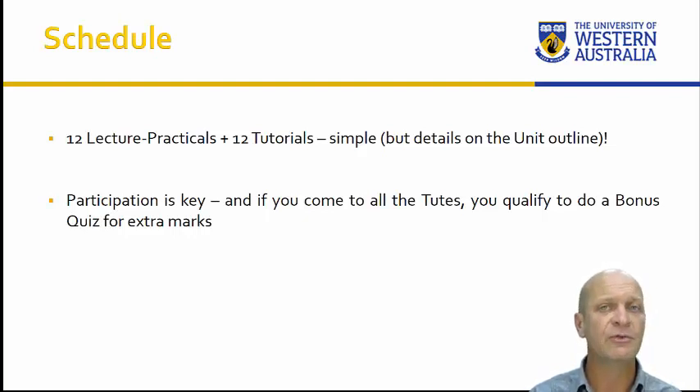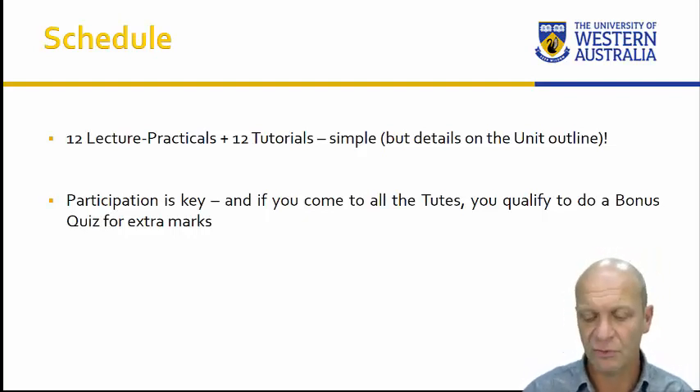The details of what we're doing in each week are on the LMS for ARCY 1002. Participation is very important for this course. Tutorials are compulsory, and if you come to all of your tutorials, you'll qualify for an extra bonus quiz in the last week which can add additional marks to your grade. The lectorals are also important because a lot of core concepts will be introduced there. This unit is all about participation — if you rely on the lecture capture system, it's simply not going to capture a lot of what happens, because we break off into groups and sometimes leave the lecture hall altogether.